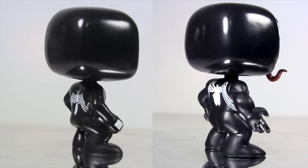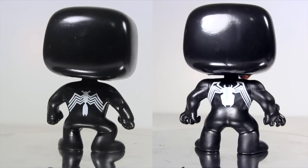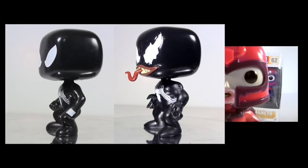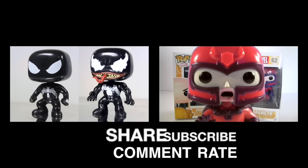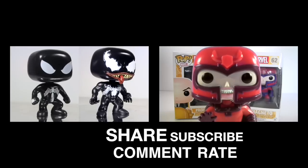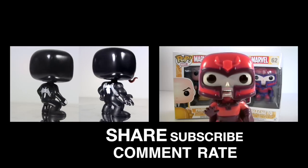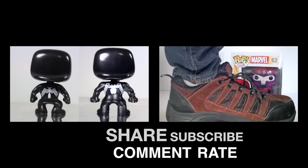Maybe I am overreacting about the sloppy Deco. Sure, I've got the customising skills to make some simple adjustments, but when I cough up the cash, I shouldn't have to, right? Anyway, for more Pops, check out my review of Professor X and Magneto. I sure would appreciate it if you could give this video a big thumbs up, subscribe for more, and I hope to see you next time. Bye.